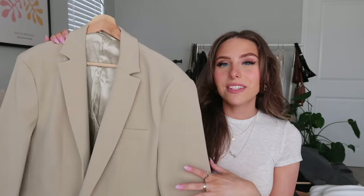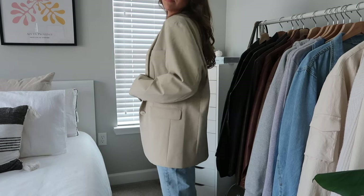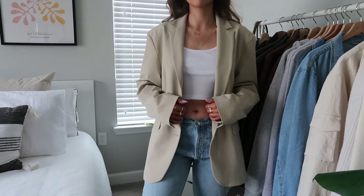I absolutely love this blazer. The quality is amazing — it's perfectly oversized with a very flattering fit. I got it in a size small and it's still oversized, so I don't feel the need to size up. I usually dress pretty casual but I've worn this so much — every time I want to look cute, this is my go-to. Probably my number one piece.